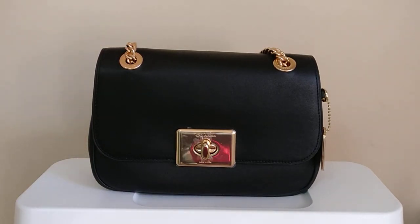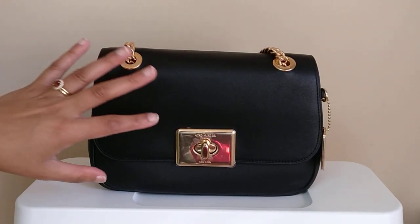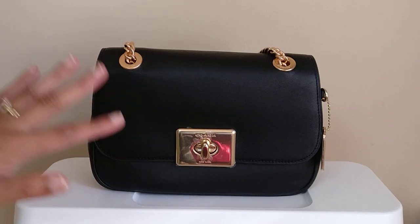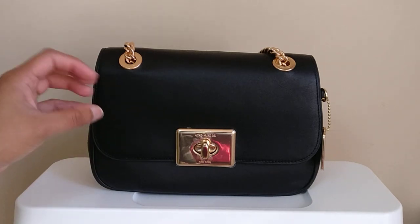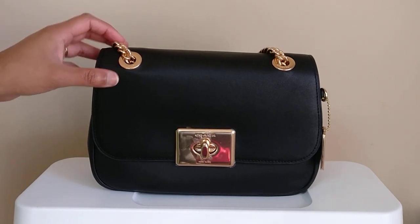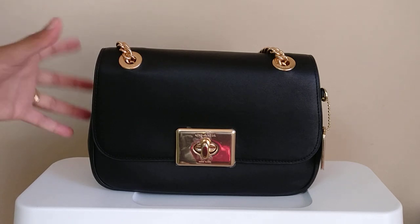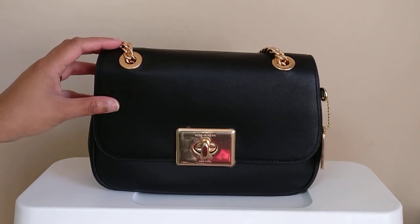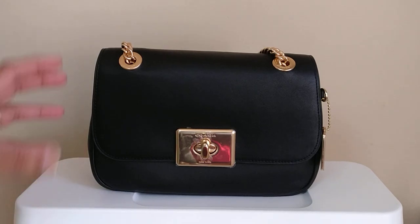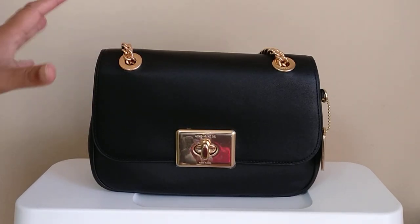For those of you who have been watching my videos, you know that I bought this bag in the mini size previously. I actually ended up selling that mini bag on Poshmark because I thought the leather, while very beautiful, was a little bit too soft and I thought I would be worried about scratching it. Also, I thought for a mini bag, I didn't love how the chain strap sat on my shoulder — it slipped off a little too easily because there wasn't enough weight of the bag pulling it down. So I bought this bag in the larger size, hoping to fix those two problems.